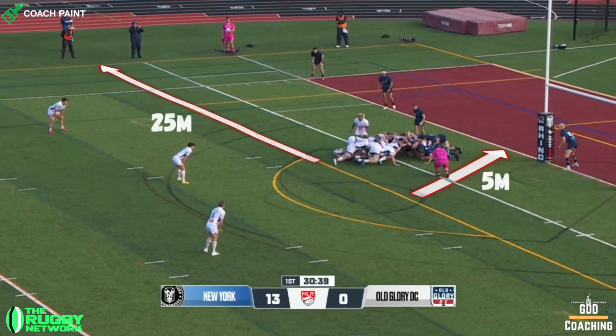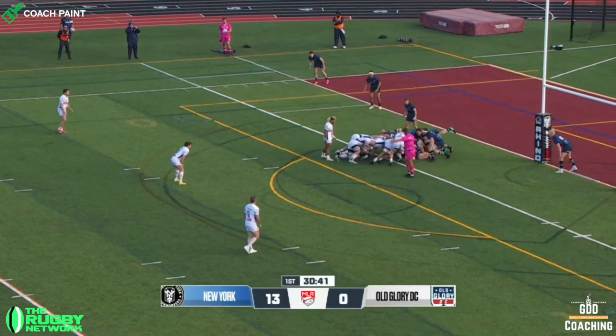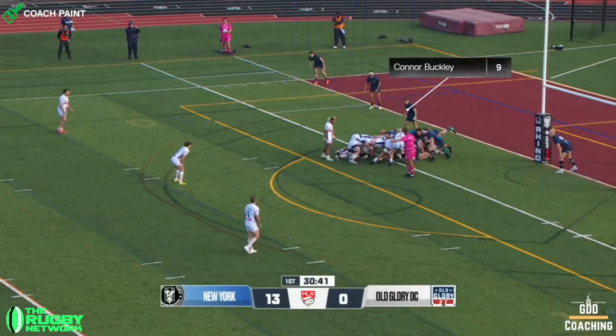Old Glory have a scrum 5 metres out from the try line with around 25 metres of space on the left hand side. New York are defending with two backs on the blind side, along with scrum half Connor Buckley who's defending tight to the scrum.